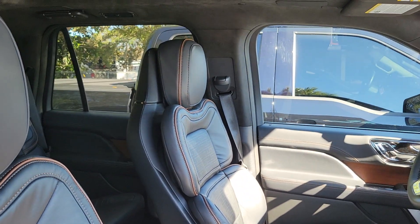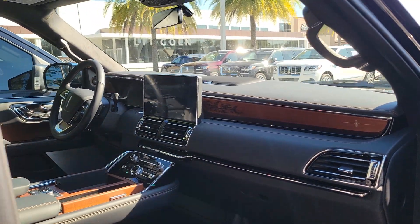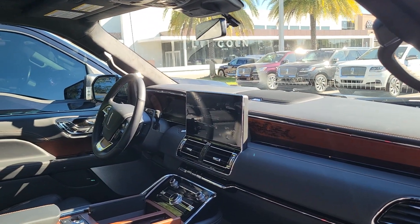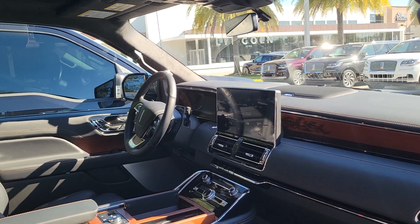You've got the 30-way perfect-position front seats with massage. And on these new models, like we've mentioned, they now have wireless technology — you don't have to plug into your USB. You can connect your Apple phone or Android phone.